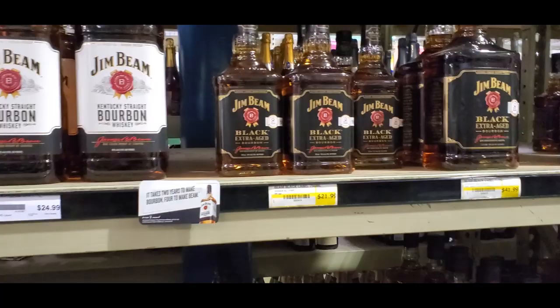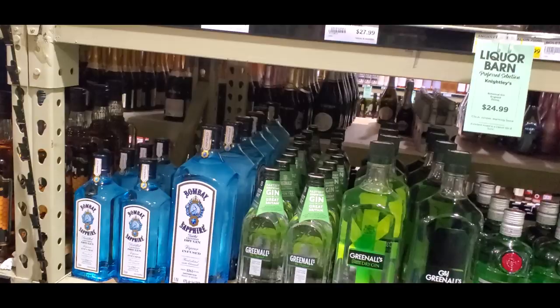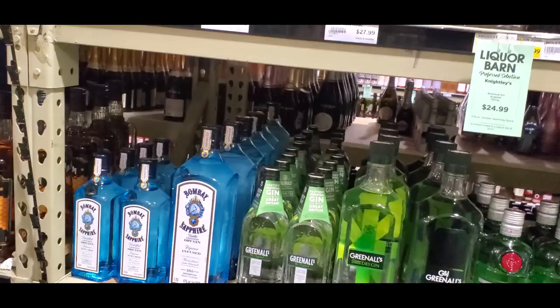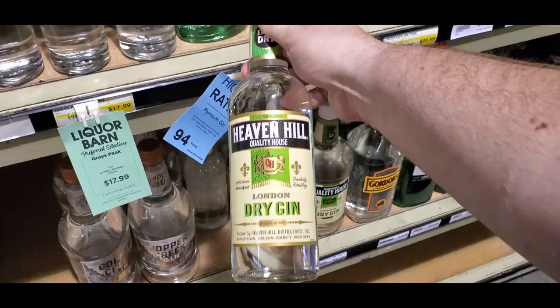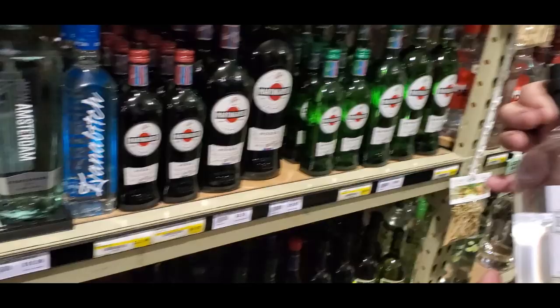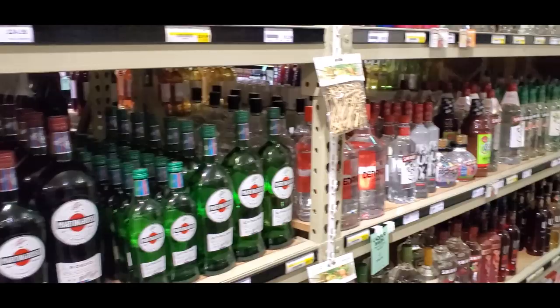Pre-made hot toddy? I'd rather just make my own. Some gin over here — can't go wrong with Tanqueray or Bombay. Haven't had Greenall's — I feel like it's gonna taste like pine trees. Oh, six forty-nine, that's good stuff. There's Letherbee's gin — this is the kind of bottle I gravitate towards, I like the shape and the label, very simple. The only downside is it's 25 dollars.